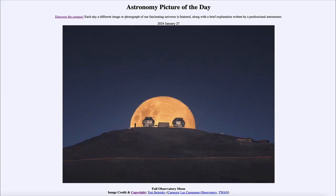Greetings and welcome to the Astronomy Picture of the Day podcast. Today's picture for January 27th of 2024 is titled 'Full Observatory Moon.'